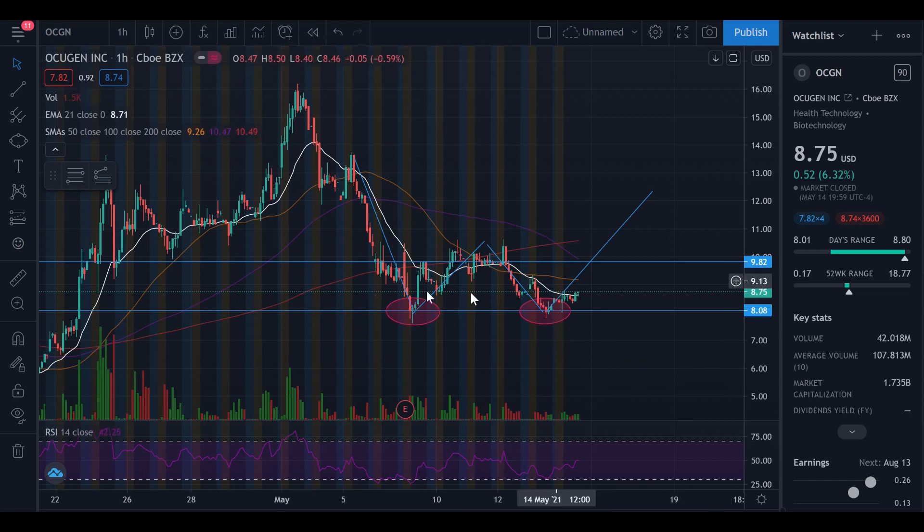That's it for this video. Double bottom formation — that's a bullish signal right there. Ocugen stock — I've got skin in the game, I hold shares in this, and seeing this double bottom I am excited. If you appreciate the content, drop the video a like. I've got a new mic so drop it in the comments if you think it's better than the previous one. Smash that subscribe button — we are well on our way to 1K subscribers, and I'll see you on the next one.